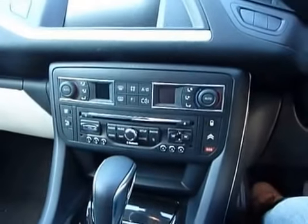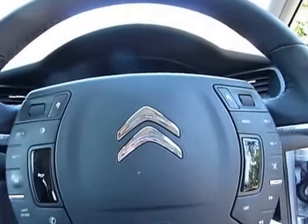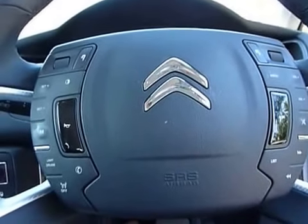Decent glove box. Very well appointed — both a family and executive saloon, I would say.